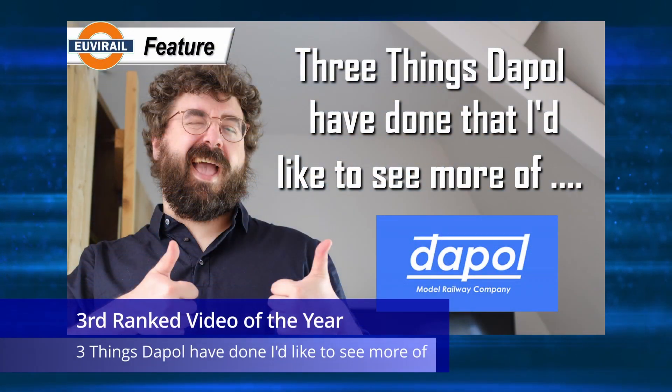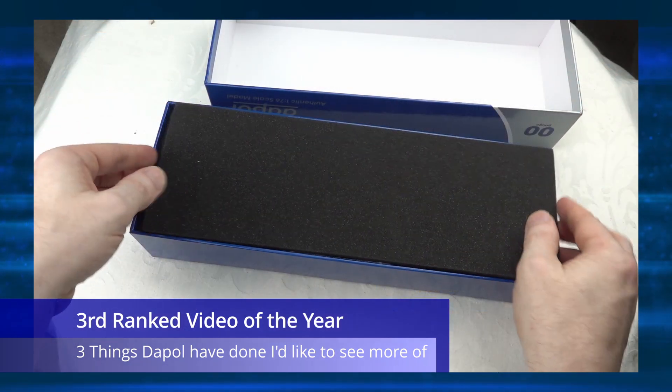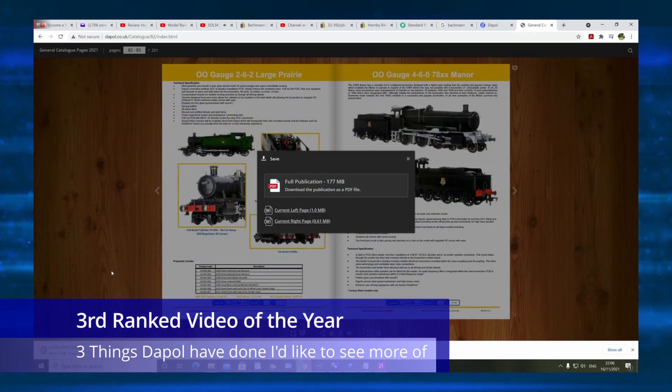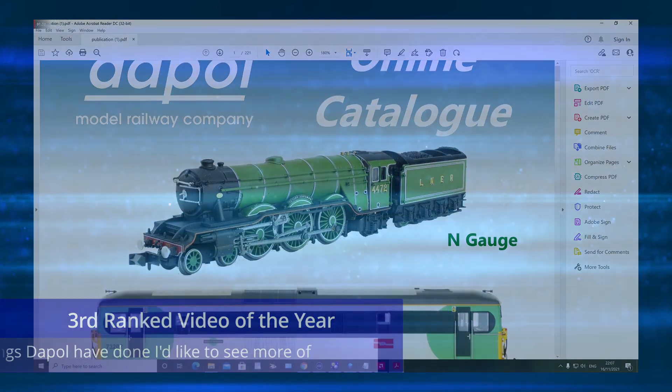I believe the top three is going to surprise a lot of people. Starting with number three, which was a video I did on three things that Dapol have done that I would like to see adopted by the rest of the manufacturers — a slightly different video than my usual, but again its success is noted in terms of future content I might cover.